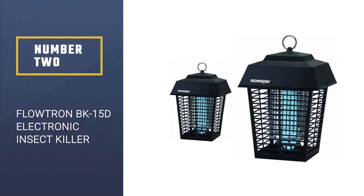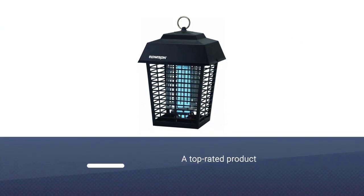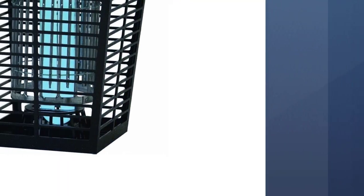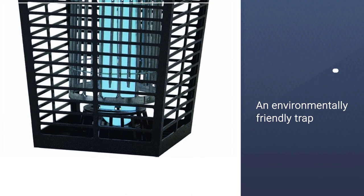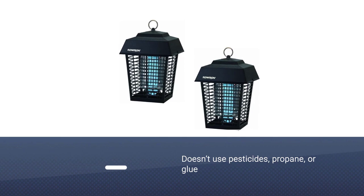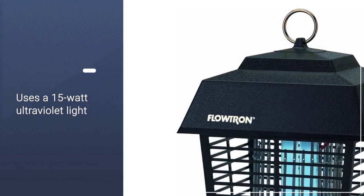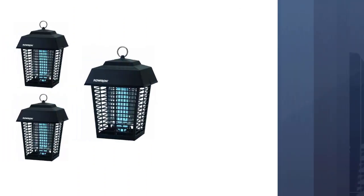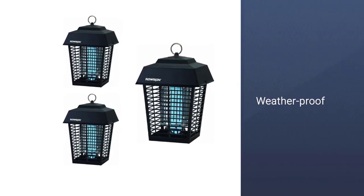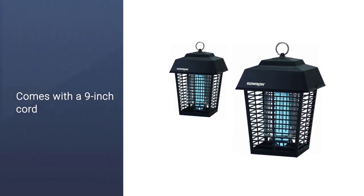Number 2: Flowtron BK-15D Electronic Insect Killer. If you're looking to tackle a larger area like the outdoors, you're going to want an insect killer that can go the distance. Flowtron's Electronic Insect Killer is our pick for mosquito trap. It's an environmentally friendly trap that doesn't use pesticides, propane, or glue, and is effective for a radius of up to half an acre. It uses a 15-watt ultraviolet light and an optional octenol mosquito attractant cartridge that can be replaced every 30 days. It's also weatherproof. Place the trap 25 feet away from any area used for gatherings; it comes with a 9-inch cord for mounting.